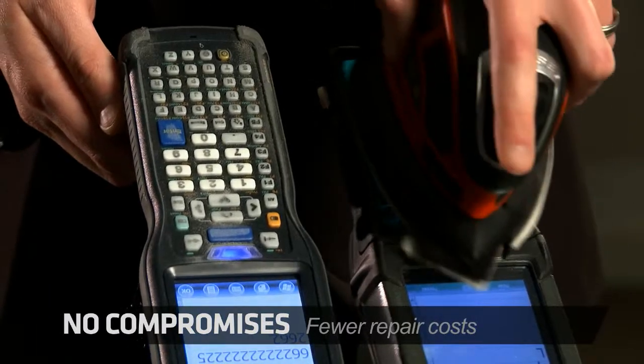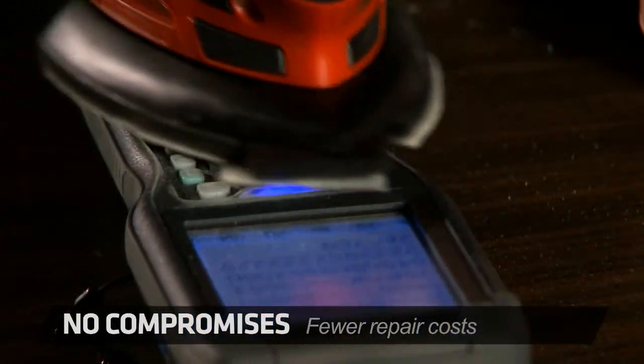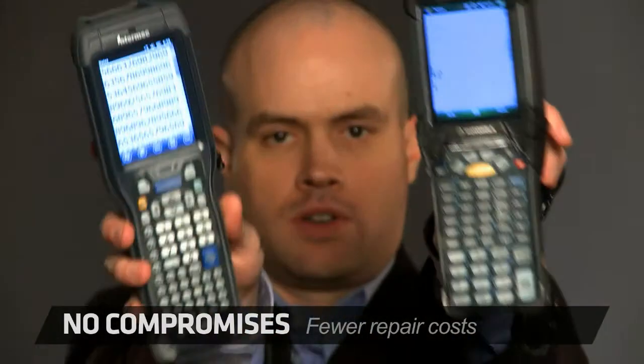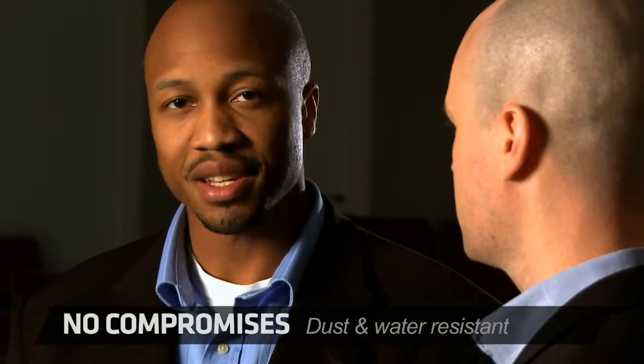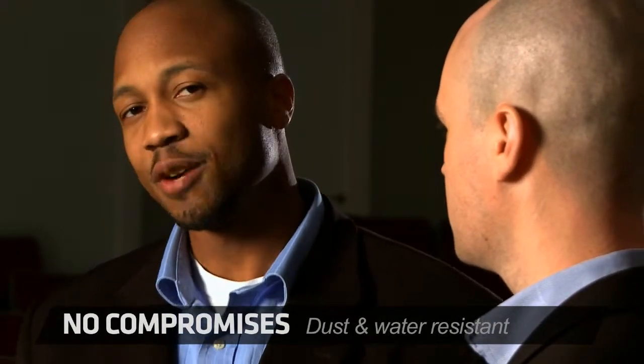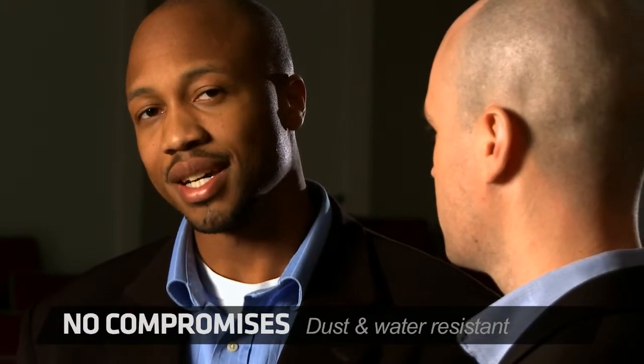Paul is sanding the keypads to simulate wear and tear. Maybe you can tell the difference. Dust and lint from cardboard boxes can get into the cracks of electronic devices, causing malfunctions. Not with the CK71.